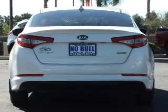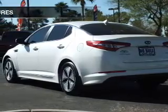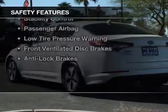Additional features include dual temperature controls, automatic climate control, a tilt and telescopic steering wheel, and a spoiler. Safety was made a priority with these features.